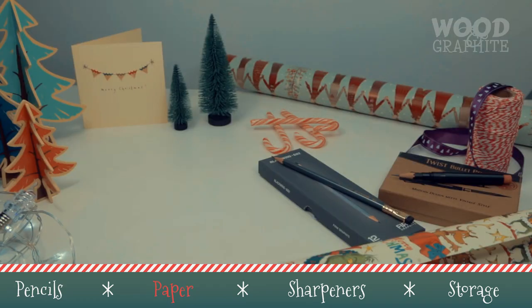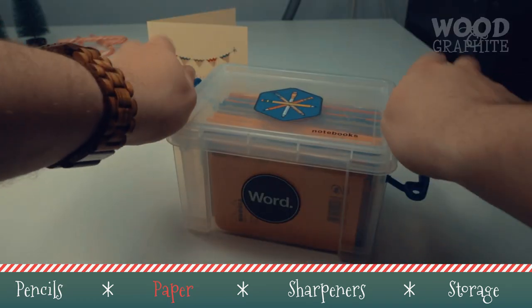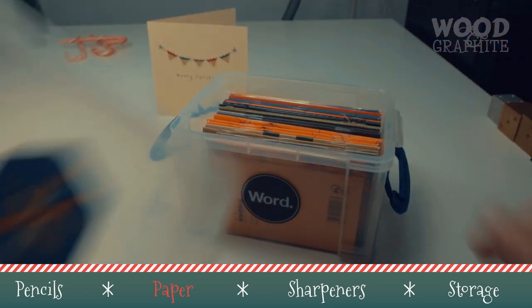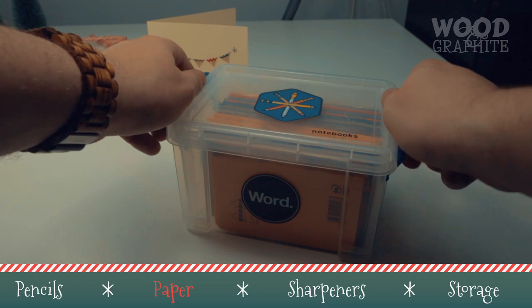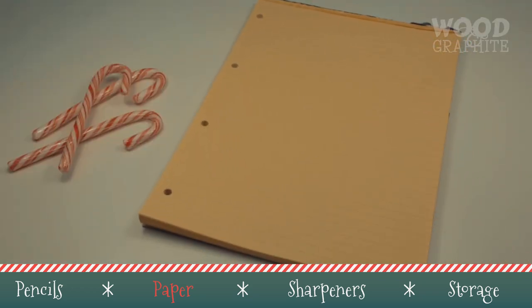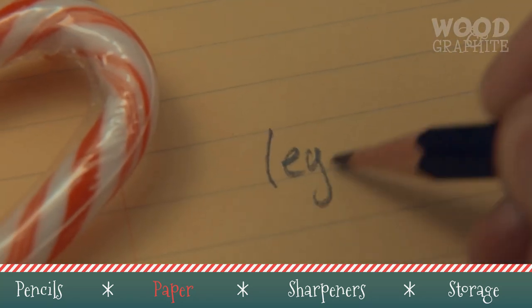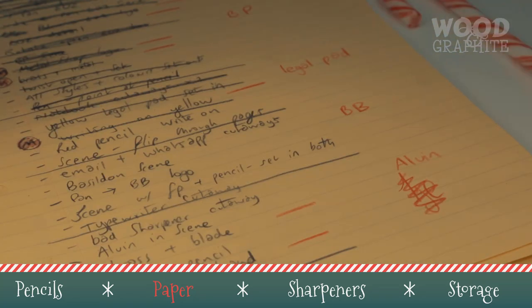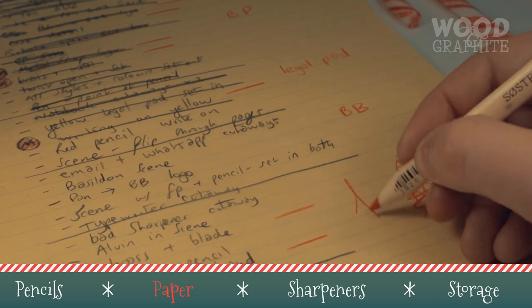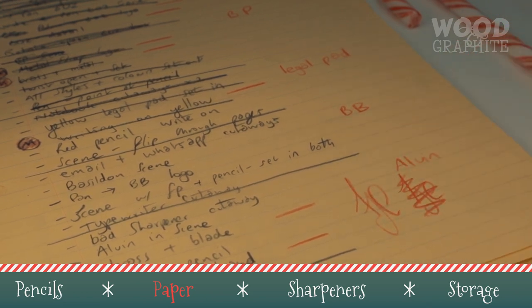What's a good pencil without something to write on? I have plenty of pocket notebooks — Field Notes and Moleskine make some excellent ones — but time and time again I find myself writing most of my daily notes on yellow legal paper. For those of you colonially inclined, this is nothing new, but here in the UK they are somewhat of a novelty. I find the yellow paper much softer on the eyes, and when paired with coloured pencils, red especially, the information seems to leap off the page.